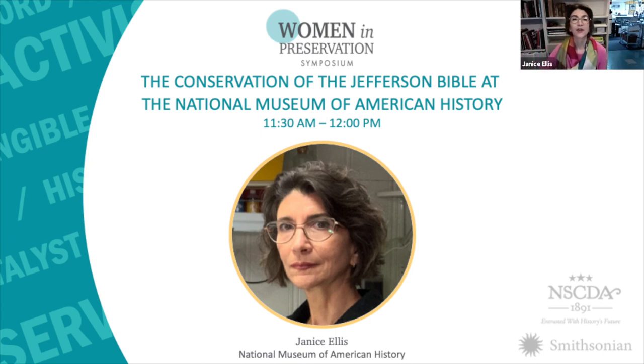We affectionately called this project the Star-Spangled Banner in miniature because it was just as important to the museum and just as complex.